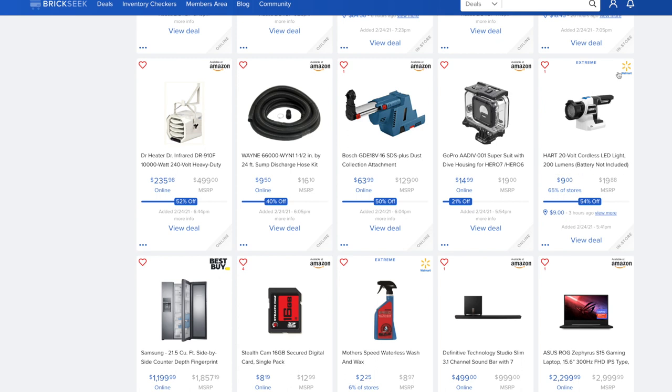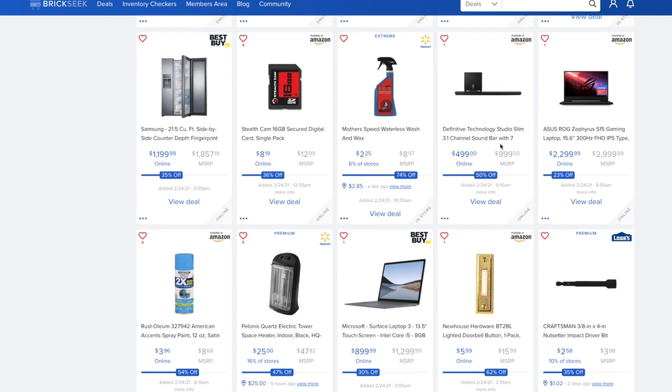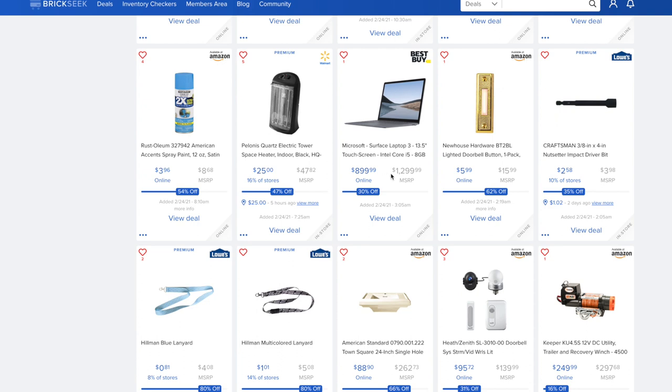The Hart 20-volt cordless LED 200-lumen light is $9 versus $19.88. The Samsung 21.5 cubic foot side-by-side counter-depth fingerprint-resistant refrigerator at Best Buy is $1,199.99 versus $1,857.19. The Definitive Technology Studio Slim 3.1-channel soundbar is $749.99 versus $999 — 50% off. The Asus ROG is $2,299.99 versus $2,999 — saving about $700. An electric tower space heater is $25 versus $47.82. Best Buy has the Microsoft Surface Laptop 3 touchscreen Intel Core i5 at 30% off.